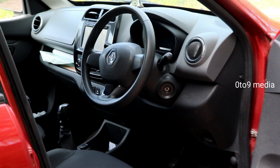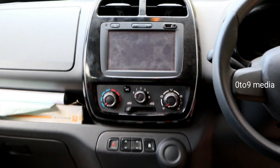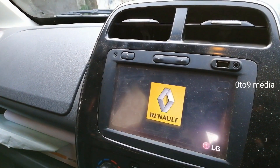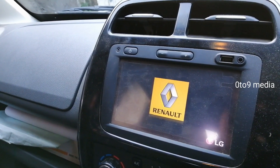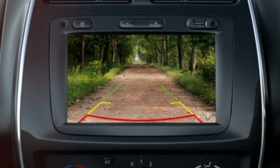Inside the cabin, we are greeted with a neat and well-designed dashboard with piano black inserts. The large 7-inch infotainment system comes with all the goodies including satellite navigation and a reverse camera.